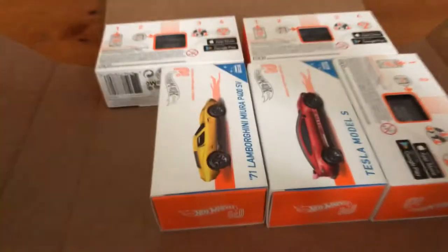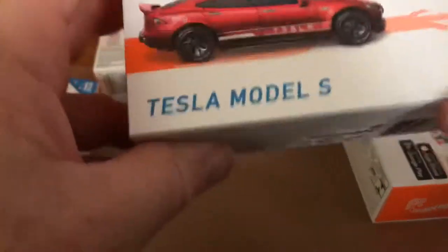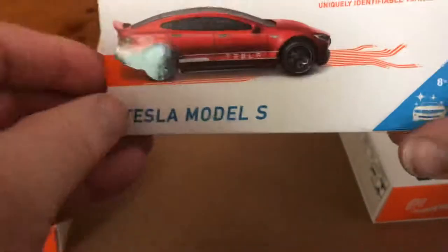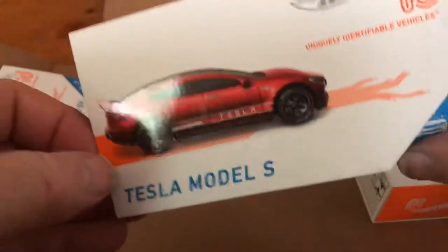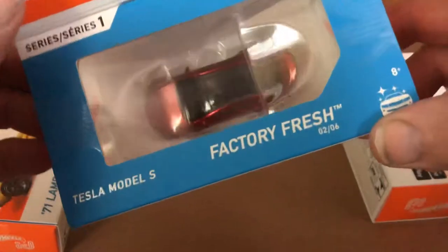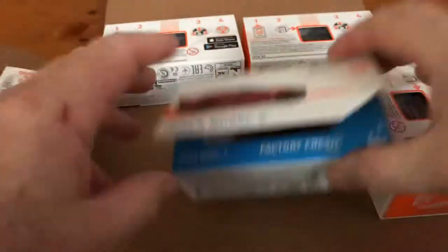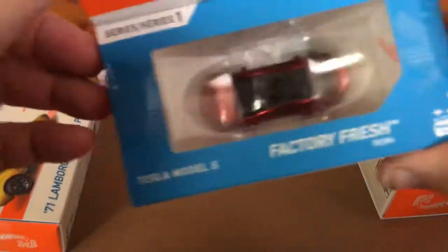I'm just going to do a brief look at these — I'm not going to take them out. So, the '18 Camaro SS. I'm going to save what I want most for last. I'm not a big Tesla fan in any sense, not even with the real cars, but I picked it up because it is a real car. That one says 'Factory Fresh' on it — this is the Factory Fresh series. So, the Tesla Model 3.